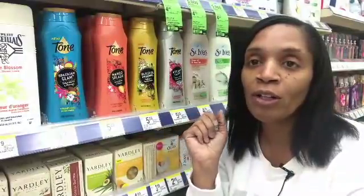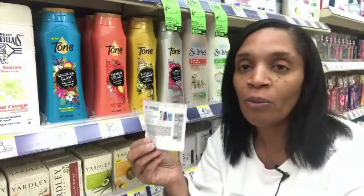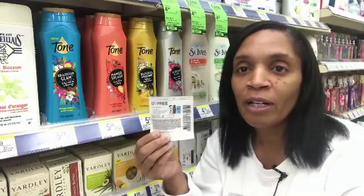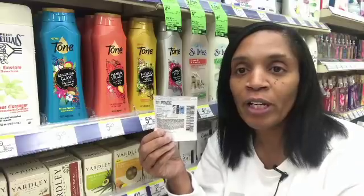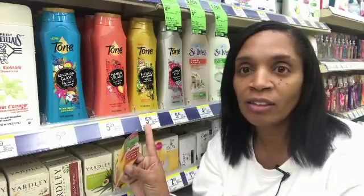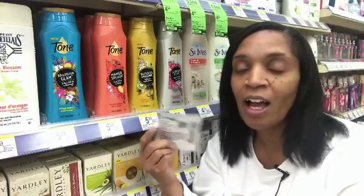This week Walgreens has Dial and Tone on sale buy one get one free, and we have a coupon in the 11/5 Red Plum for buy two get one free. If you pick up six, you'll only pay for two — Walgreens will give you two free and the coupon will give you two free. I would end up paying about $10.60 for six bottles of body wash.